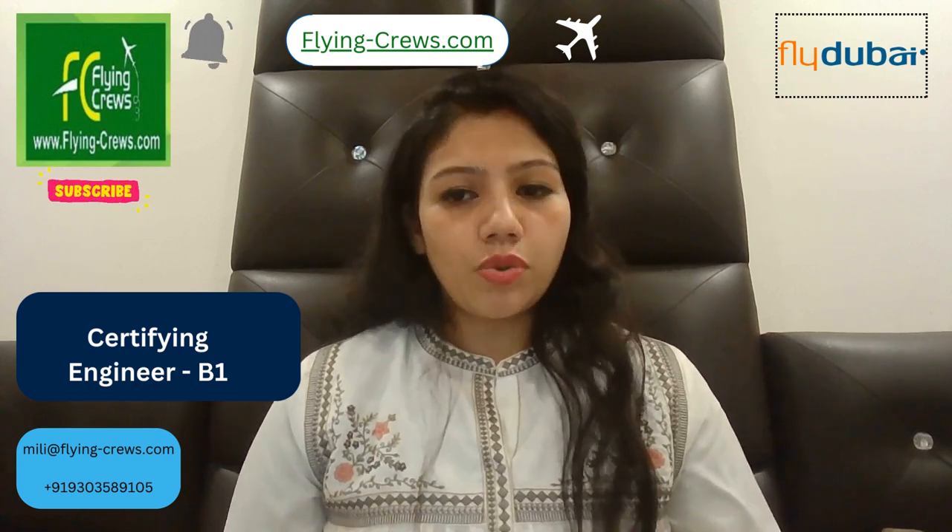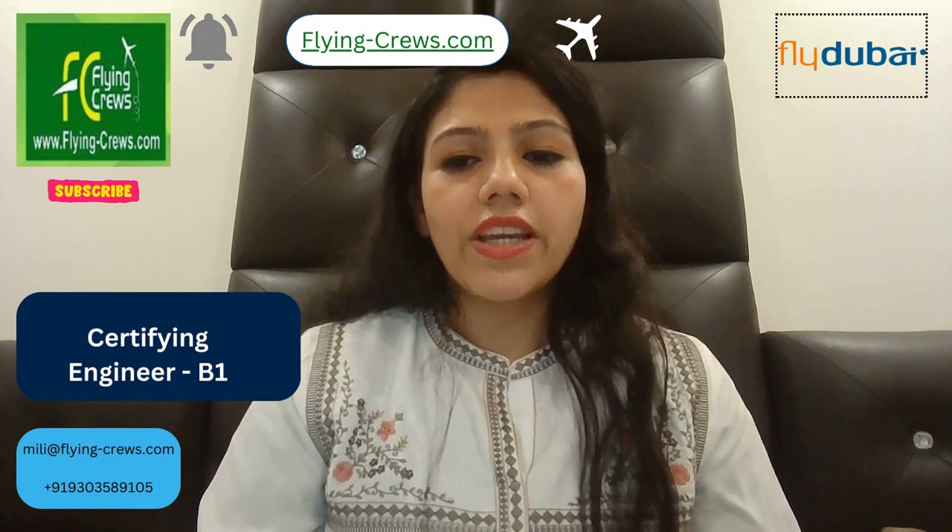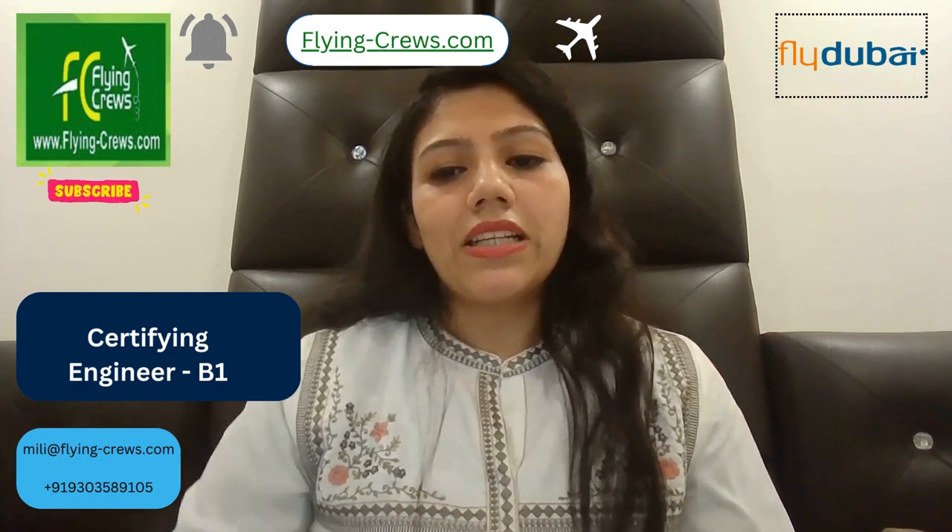You have to ensure that certification of tasks is carried out only within the limitations of the company-issued approval. This will require a comprehensive knowledge of Fly Dubai procedures. You also have to ensure that all maintenance is carried out to high standards and within the operational limitations prescribed.